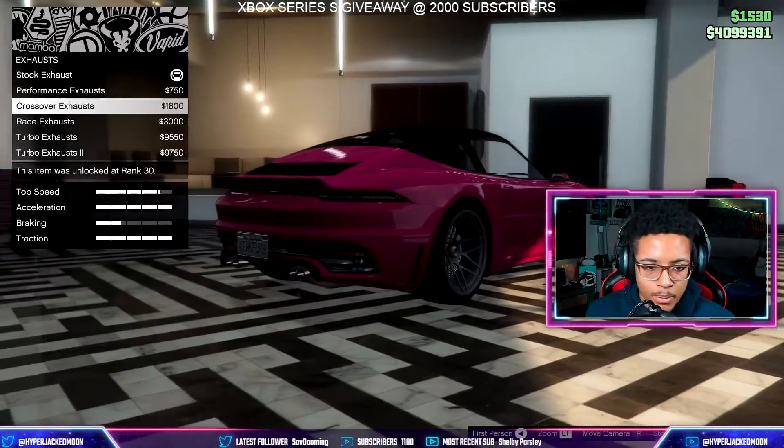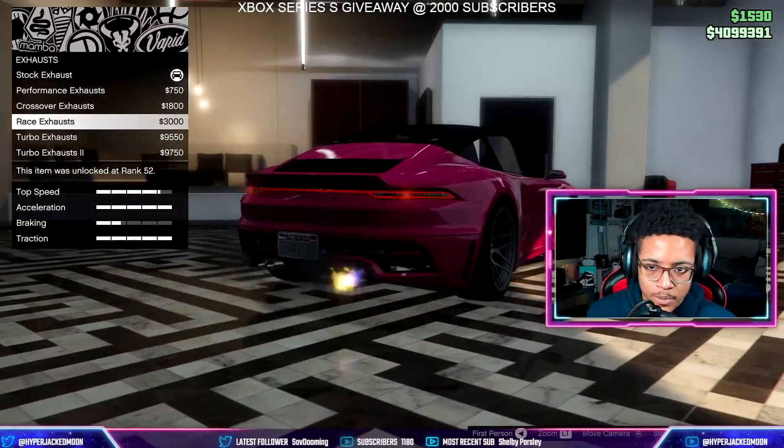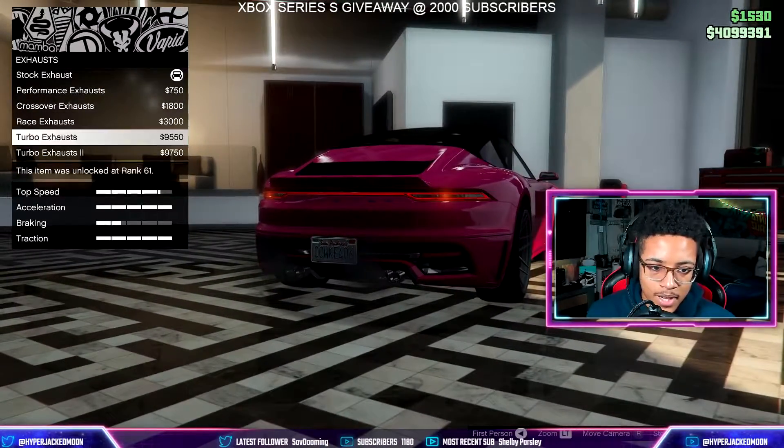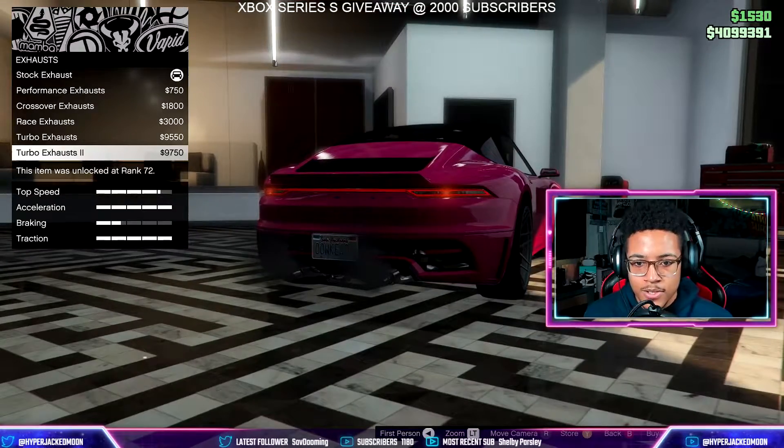We've got the crossover exhaust — that's if you get the bumper delete. We've got race exhaust and turbo exhaust options. There's no titanium on this one, so let's go turbo exhaust.